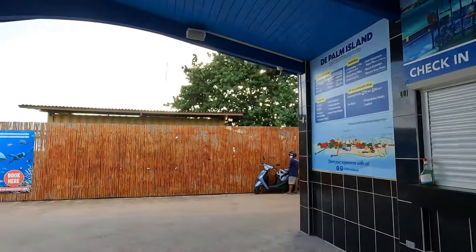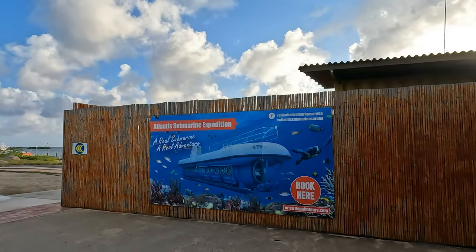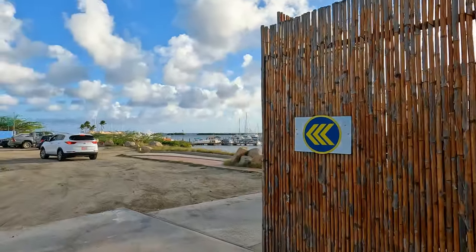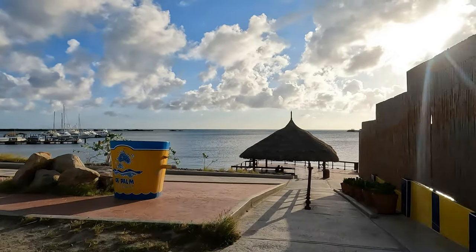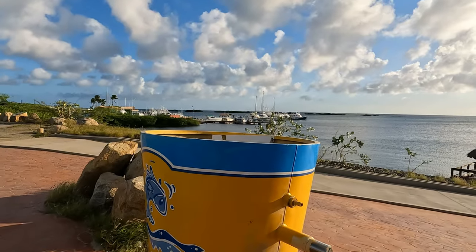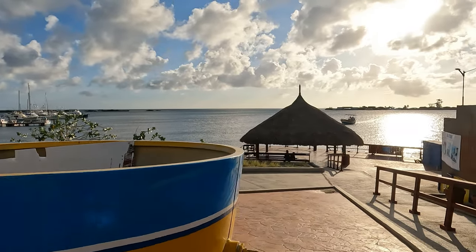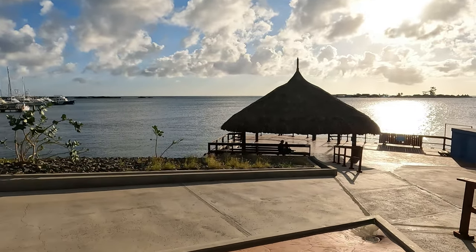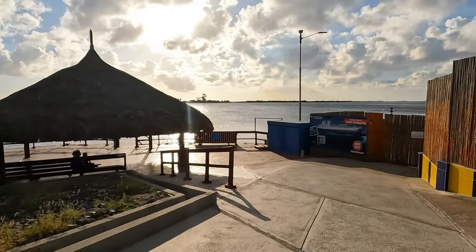This is the big new slide they have now. I haven't been here since pre-pandemic times — about two years or so. Palm Island is part of the Palm Tours company. And this is the big bucket at the park — every so often it turns and splashes everyone with water.